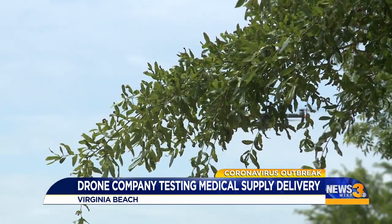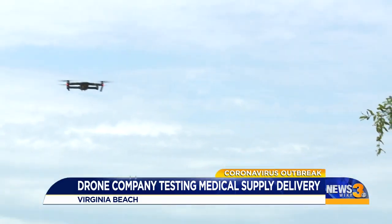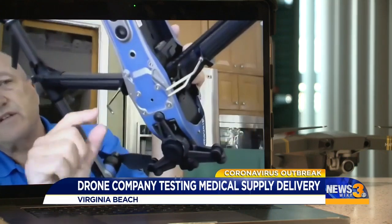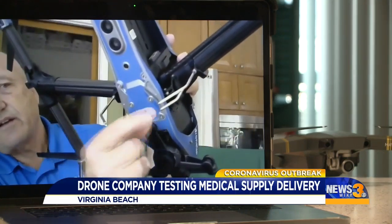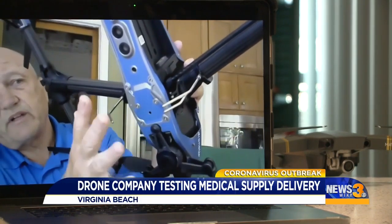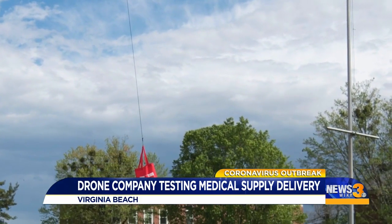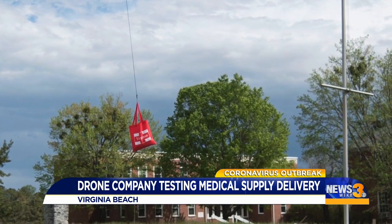Maneuvering through trees, power lines, and even battling wind, they attempted 103 drop-offs of these mock-up medical kits, and 100 of them were successful. There's a fork on each side, and when the landing gear is down, those forks intersect so you can hang something on there. It was wildly successful — way more successful than we thought.